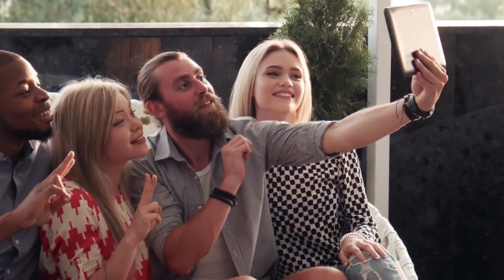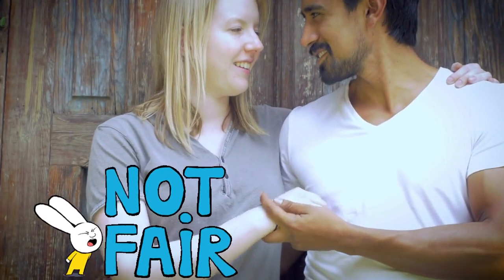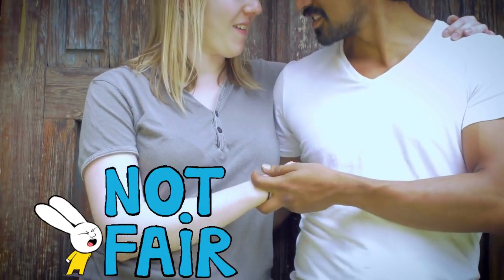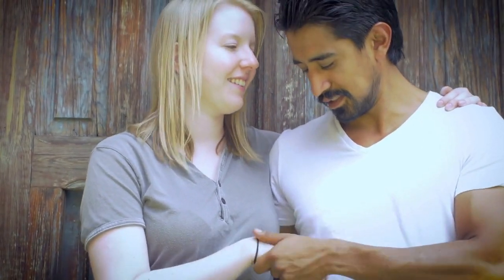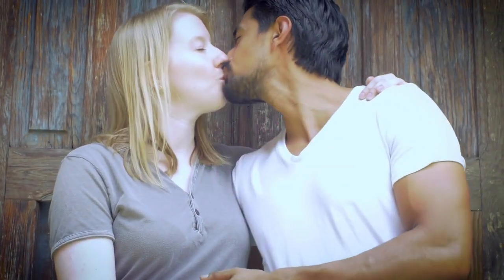For instance, two people infected on the same day will not turn HIV positive on the same day, and many reasons surround that. If you are thinking of having an HIV test, here are simple facts you should know.